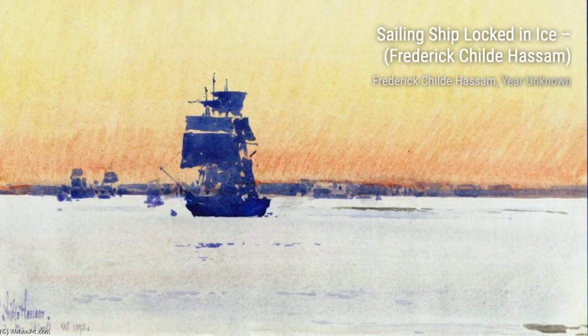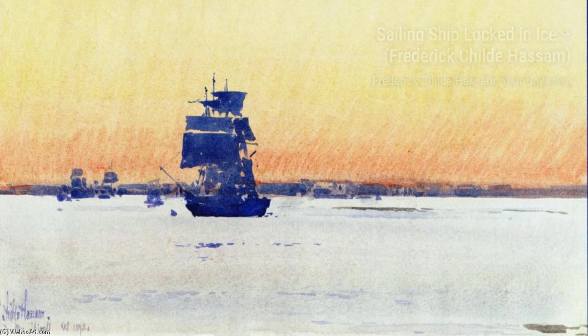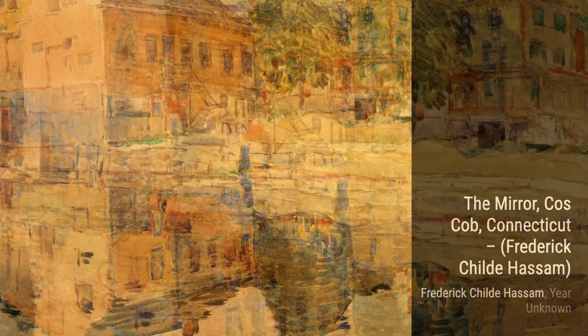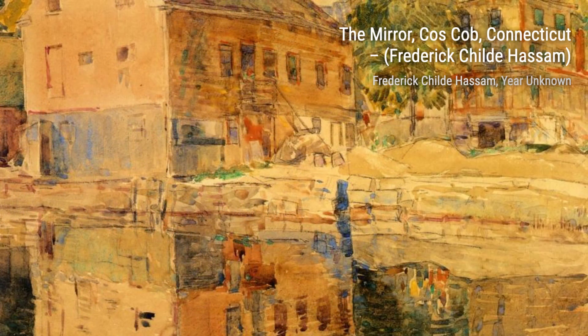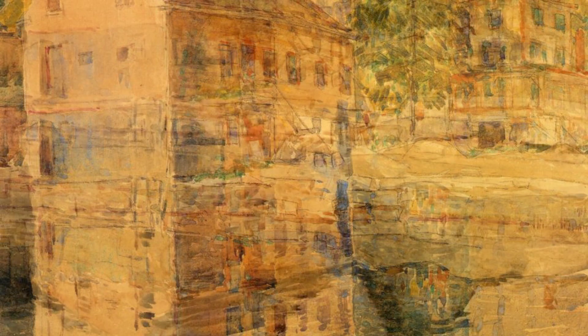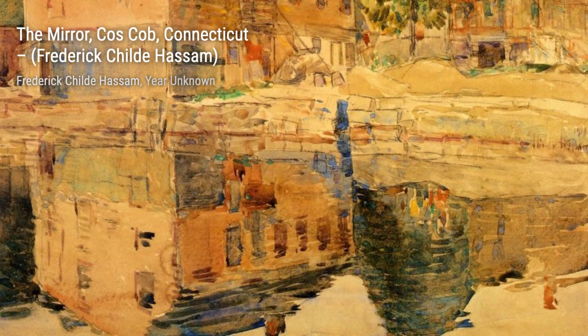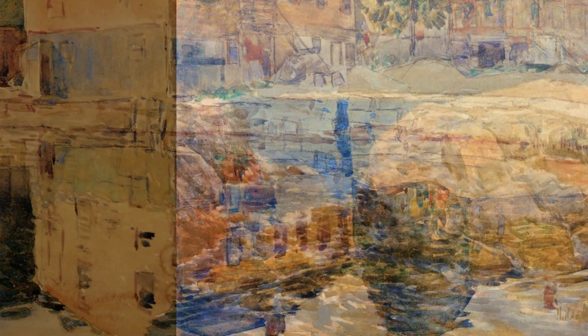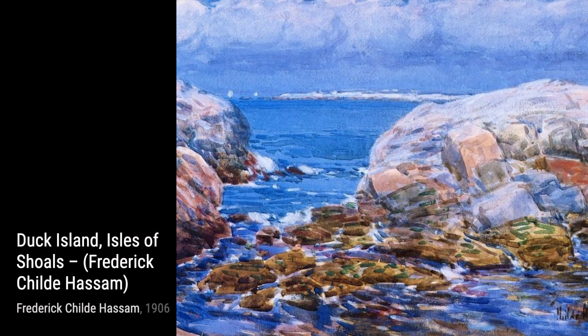Another masterpiece by Hassam is Sailing Ship Locked in Ice. This painting showcases the power of nature as a ship is trapped amidst icy waters. The artist's attention to detail and use of light and shadow make this artwork truly mesmerizing. Moving on, we have The Mirror, Cos Cobb, Connecticut. Hassam captures a serene moment, depicting a peaceful river scene with a charming house reflected in the water. The artist's delicate brushstrokes bring this tranquil setting to life.